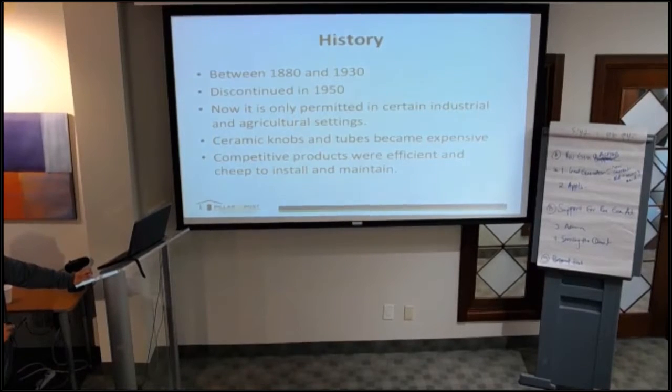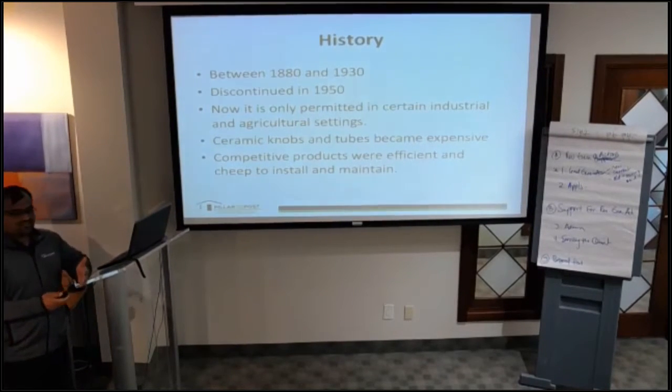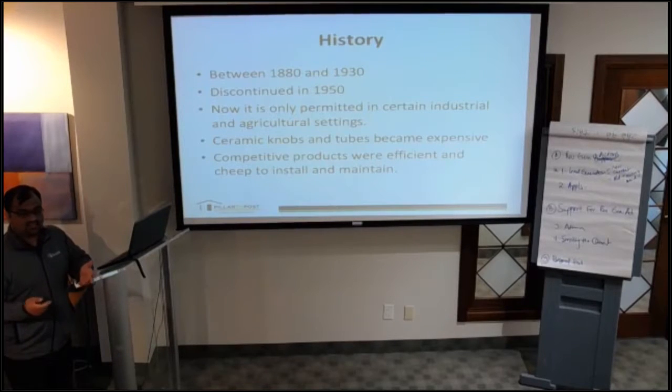Knob and tube is only permitted in certain industrial and agricultural settings. It's a very expensive system to maintain — those ceramic knobs and tubes are very expensive, which is why they were phased out. Competitive products were readily available, cheap to install and maintain, and electricians prefer something safer.